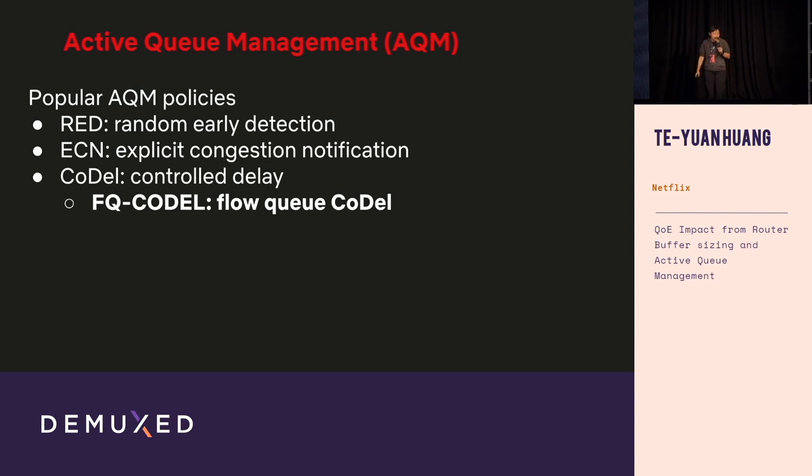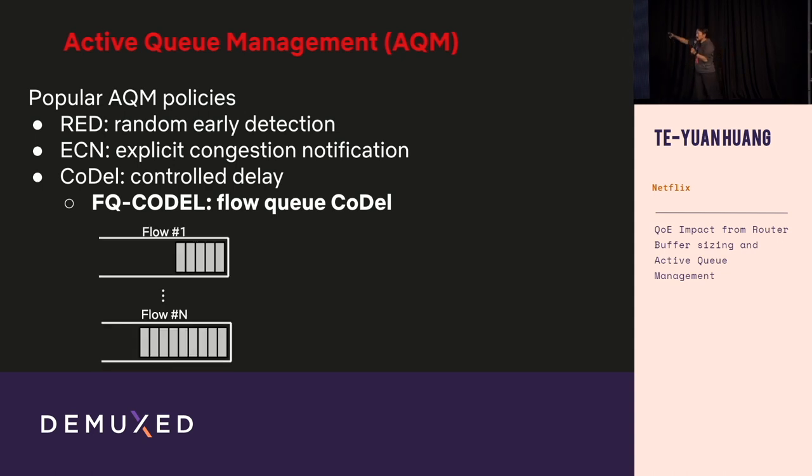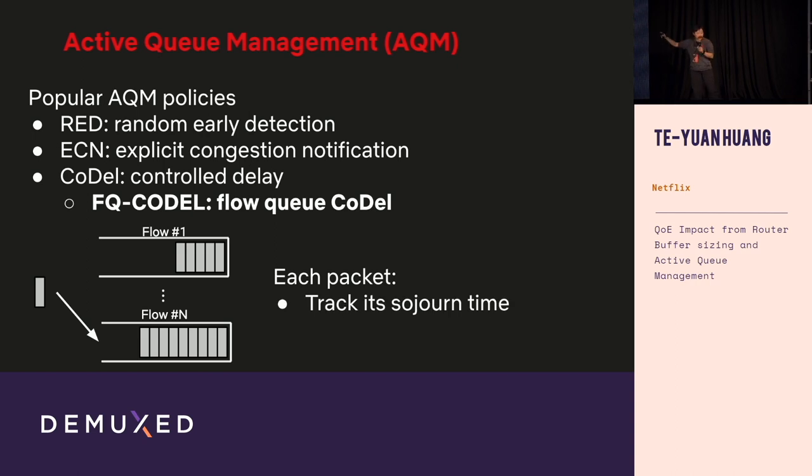There are many popular AQM policies — RED, ECN, CoDel — but I'll focus on one called Flow Queue CoDel (FQ-CoDel). As the name suggests, FQ-CoDel maintains multiple queues, one per flow. When a packet arrives, it's mapped to its corresponding flow queue. Within each queue, we check how long each packet has already waited, and drop it if that sojourn time exceeds a certain threshold.